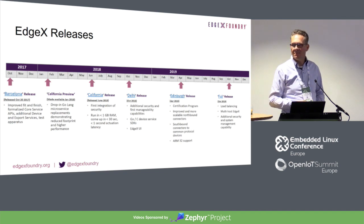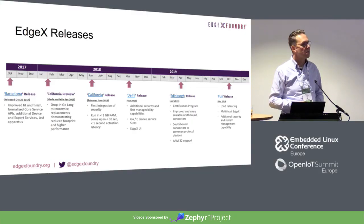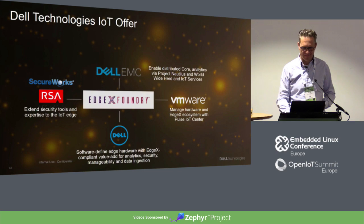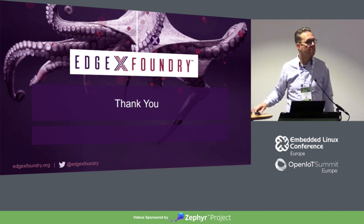No further questions? Thank you very much everyone. Come see us at some of the other sessions. I've got some EdgeX stickers — I'll set them up here at the table since we don't have our booth here today. Thank you very much.